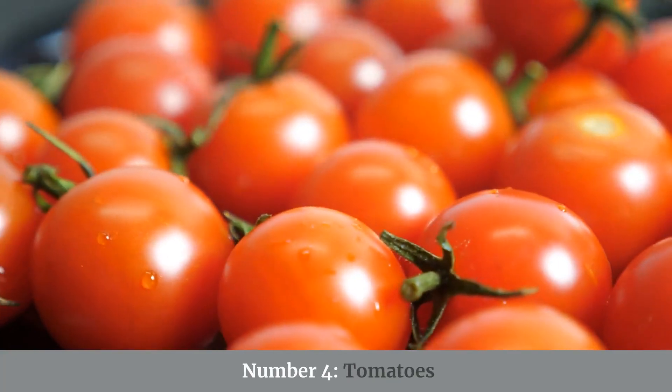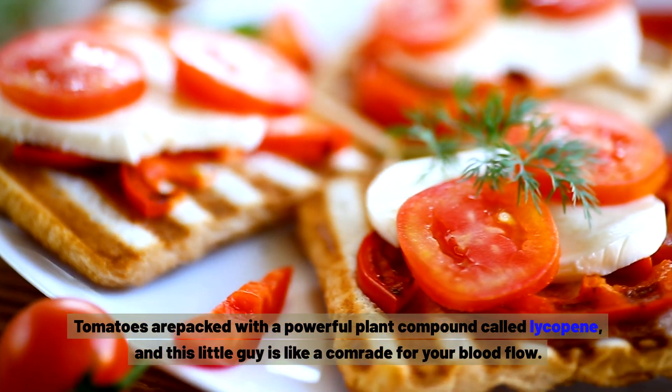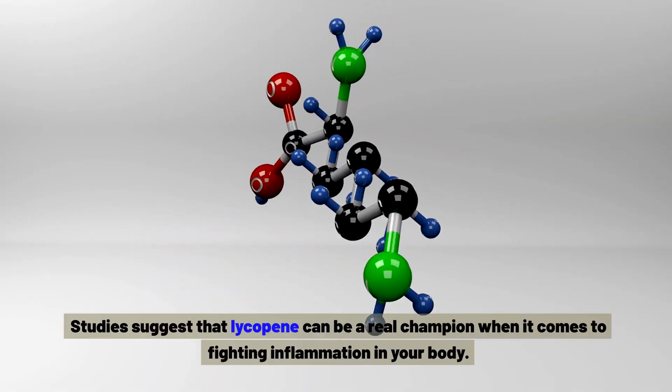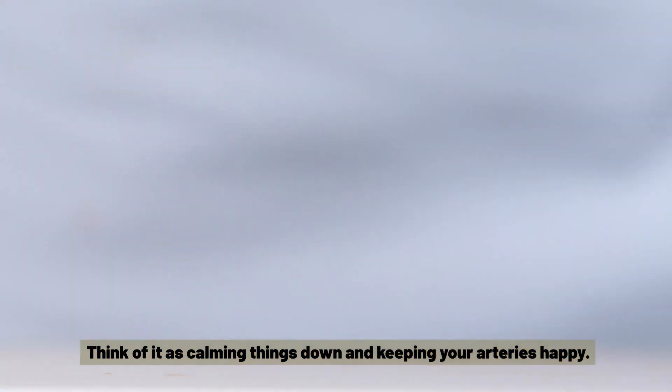Number four: tomatoes. Tomatoes are packed with a powerful plant compound called lycopene, and this little guy is like a comrade for your blood flow. Studies suggest that lycopene can be a real champion when it comes to fighting inflammation in your body — think of it as calming things down and keeping your arteries happy.